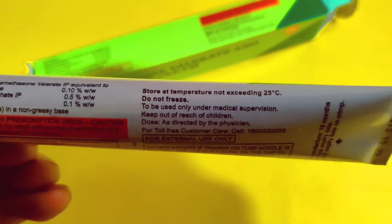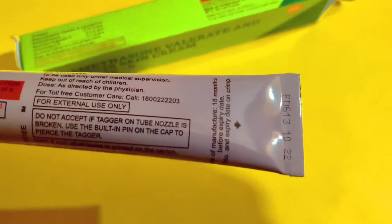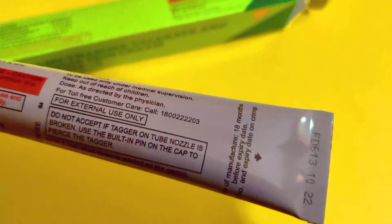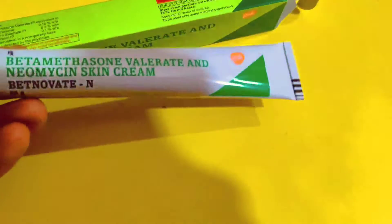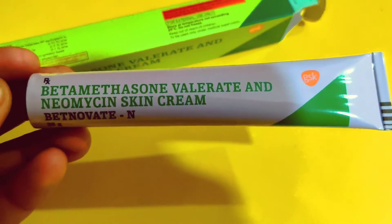Now let's talk about the side effects. Batnovette N-Cream has very common side effects. However, since this cream is basically used on the outer part of the skin, the external cream does not have too many side effects.